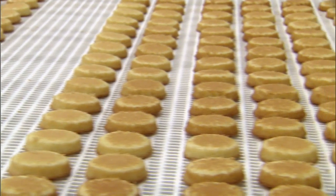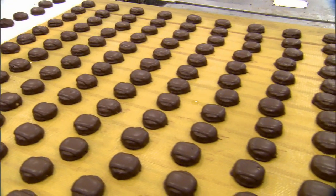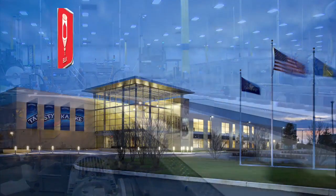Schick's just been a fantastic partner — just so easy to work with, has an excellent reputation in the baking industry. We've had great success with the system here at the plant, and we really look forward to a long relationship.